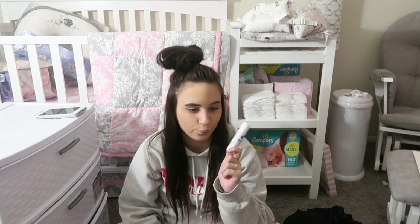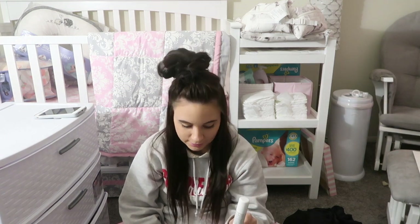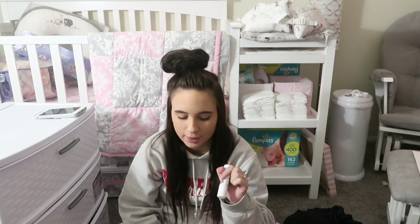One more thing — chapstick. I would die if I did not have chapstick, so I put this cocoa butter formula chapstick in the bag.